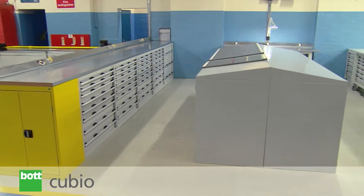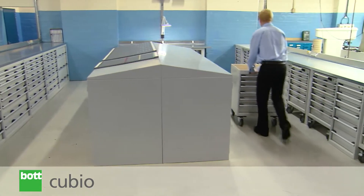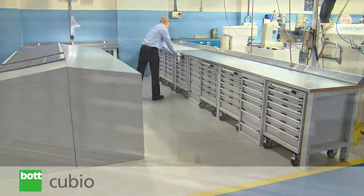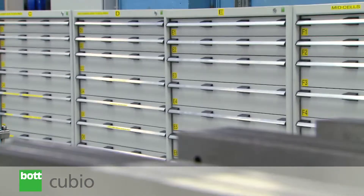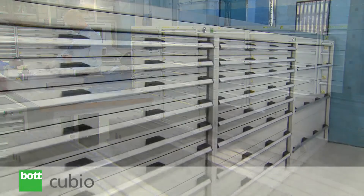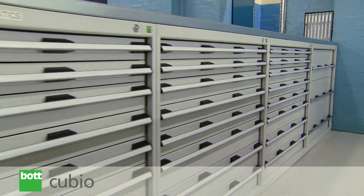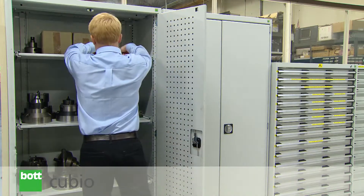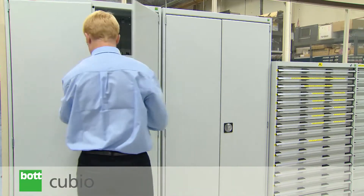The Qubio system is the professional storage range designed for advanced applications and the most demanding of environments. Featuring an integrated system design, this comprehensive product range allows tailored and flexible working solutions to be developed.